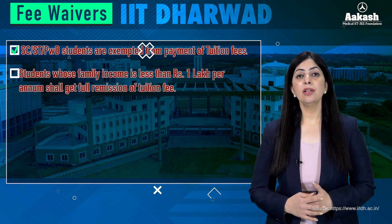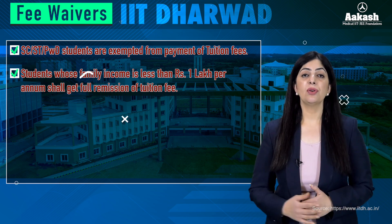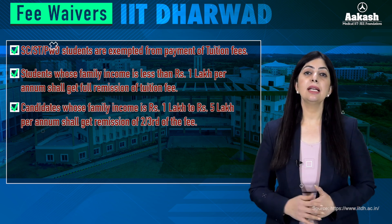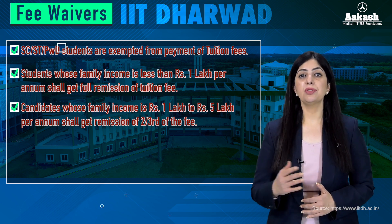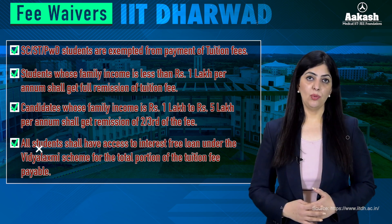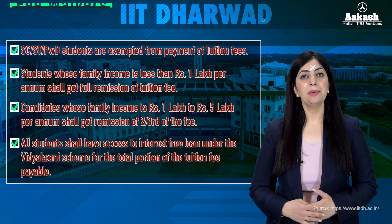For all general and OBC candidates with parental income less than 1 lakh, they get complete remission of tuition fee. For general and OBC candidates with parental income between 1 lakh and 5 lakh, they get two-thirds remission of tuition fee. Additionally, all students have access to an interest-free loan under the Vidya Lakshmi scheme for the portion of tuition fee paid.